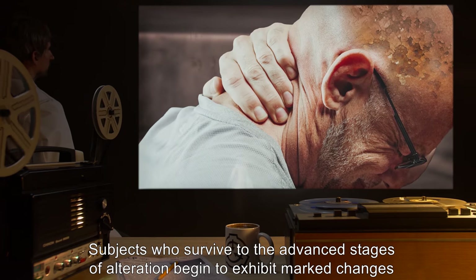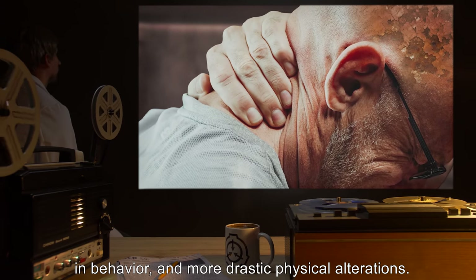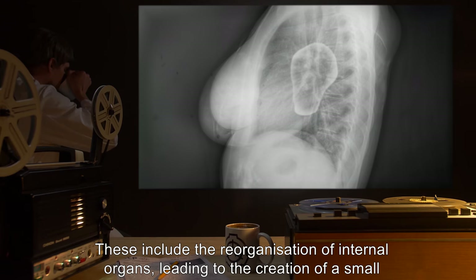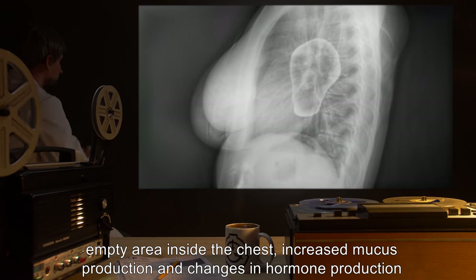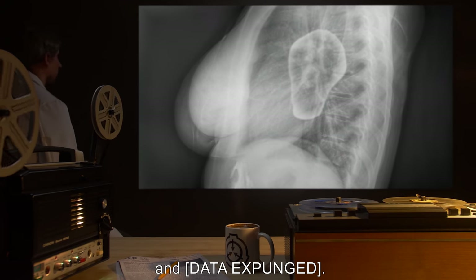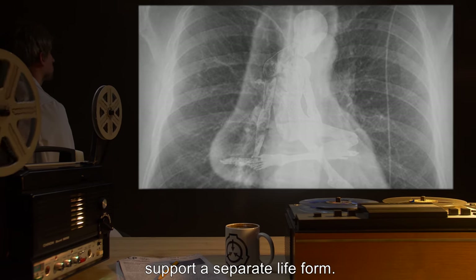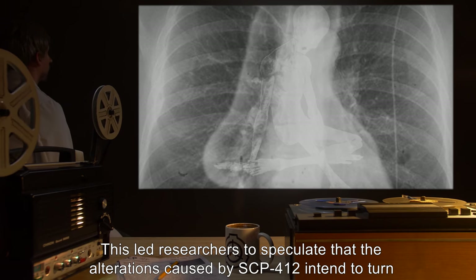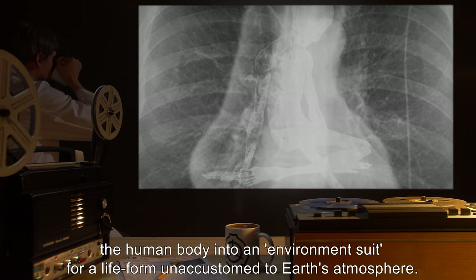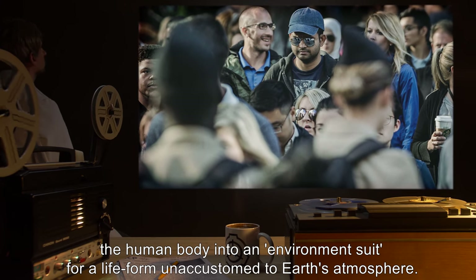Subjects who survive to the advanced stages of alteration begin to exhibit marked changes in behavior and more drastic physical alterations. These include the reorganization of internal organs, leading to the creation of a small empty area inside the chest, increased mucus production, and changes in hormone production and [data expunged]. Autopsies on advanced stage subjects have shown that the cavity could theoretically support a separate life form. This led researchers to speculate that the alterations caused by SCP-412 intend to turn the human body into an environment suit for a life form unaccustomed to Earth's atmosphere.